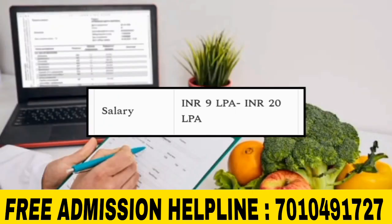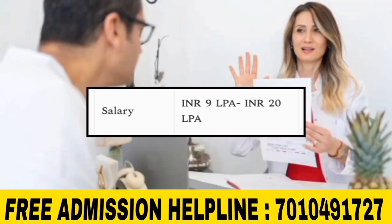Looking at the salary, you can expect approximately 9,000 to 20,000 per month. This is an approximate salary figure for this course.